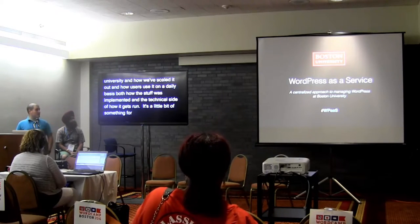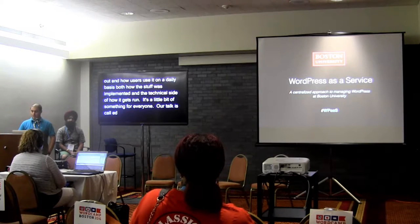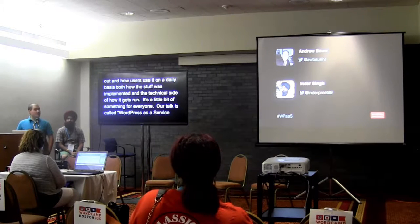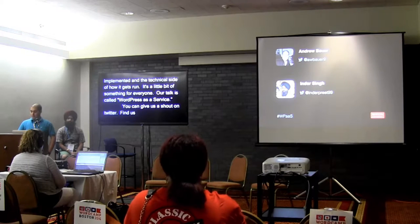Our talk is called WordPress as a Service, WPAAS — Centralized Approach to Managing WordPress at Boston University. You can give us a shout out on Twitter. Come find us if you have any questions. We'll take them on there too. Always happy to answer questions.